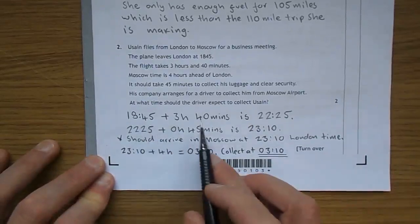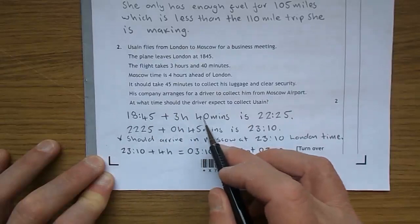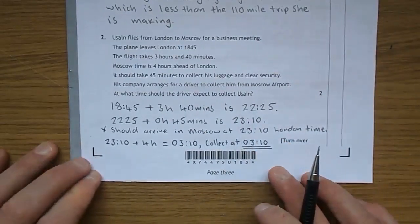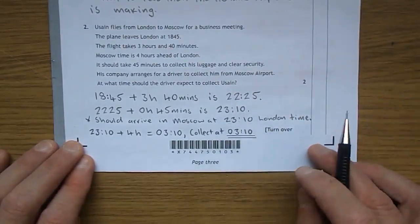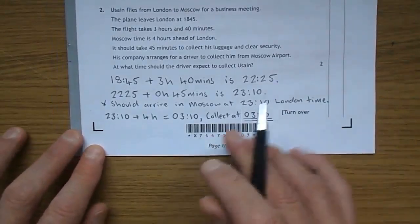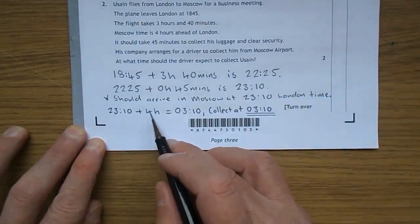So let's take 18:45 and add 3 hours and 40 minutes. 18 plus 3 gives 21; 45 and 15 gets you to 22, with another 25 minutes remaining. So 22:25 is when it will land in Moscow — that's UK time, of course. Then we need to clear customs: 22:25 plus 45 minutes is 23:10. That's 10 past 11 at night, London time. Now we bring in the 4 hours for Moscow time.